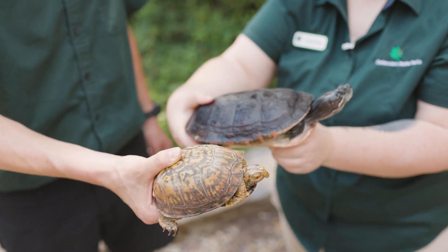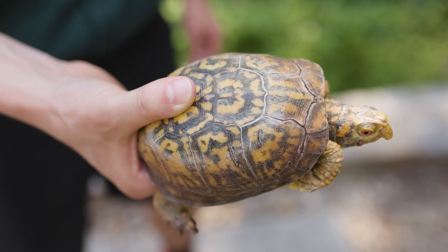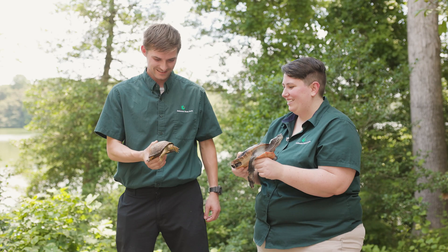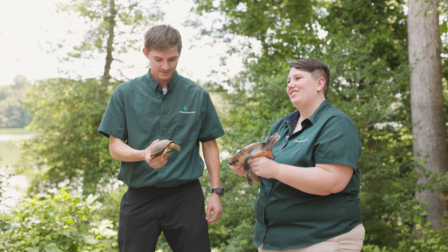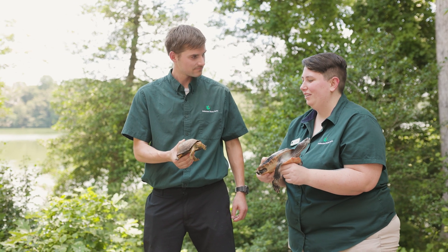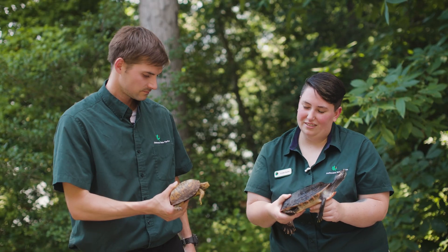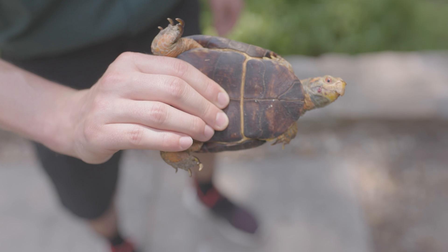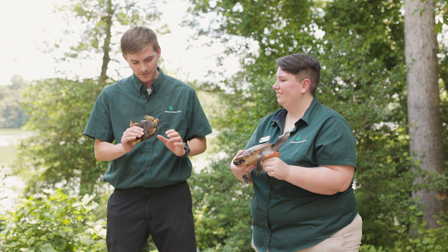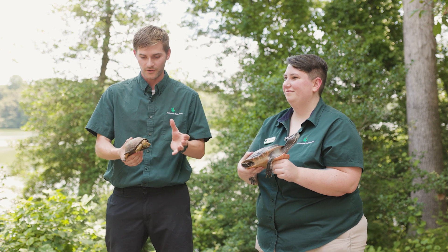This other turtle is our eastern box turtle, who lives on land primarily. His shell is a lot more dome-shaped and rounder, and he does not primarily use speed as his source of escape from predators. He actually uses his shell like a little fort — he'll close himself right up in his shell and hide in there if he feels threatened or endangered. His feet are not webbed; they're pretty small and flat and mostly used for walking and digging. Thanks so much — now we know a little bit of how to tell which turtle is which.